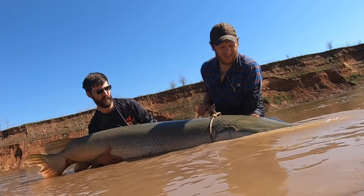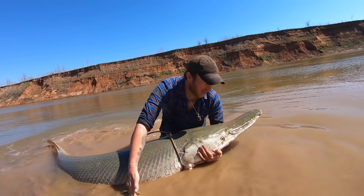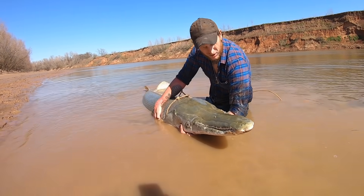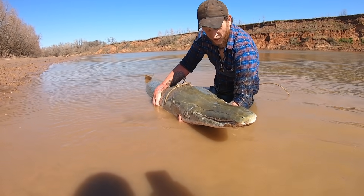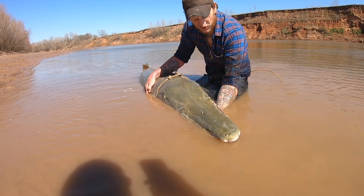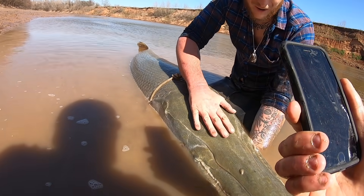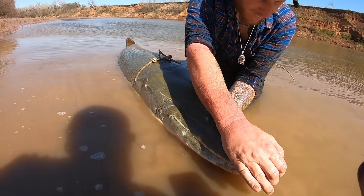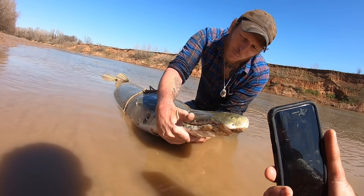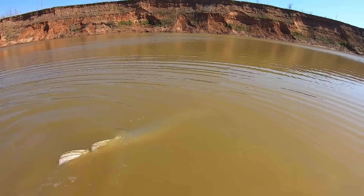Alright guys, I wanted to show this off real quick. This is the largest alligator gar that I've ever caught personally — 8 foot 1, she's probably about 240 pounds, somewhere around there. Absolutely massive fish. We're going to go ahead and get her back. We totally do not want to hurt this fish or inconvenience her any more than we have to. Look at this thing's head though — wow. Look at those teeth. Beautiful fish. Alright, you ready? Wow, bye big girl — she took off.